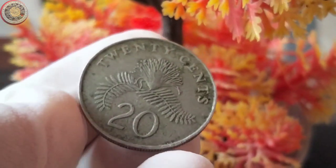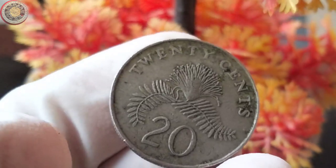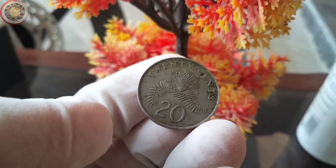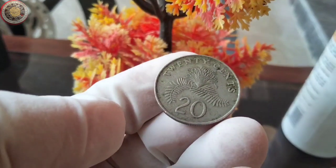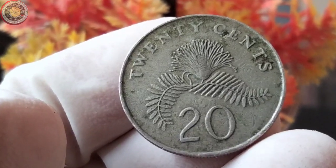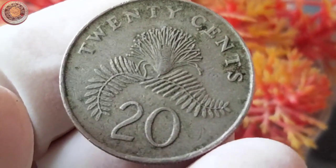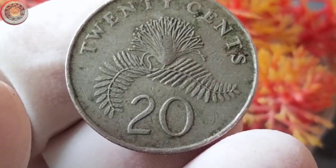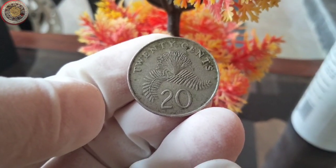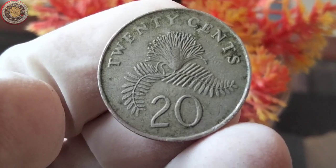Hey there, coin enthusiasts. Welcome back to our channel. Today, we have something really special to talk about, the 1986 Singapore 20 cents coin. This little piece of history holds not just monetary value, but also a fascinating story behind its creation. Stick around as we dive into the details of its value, diameter, and the intriguing history that surrounds it. Don't forget to hit that subscribe button and ring the notification bell, so you won't miss any of our upcoming coin explorations.